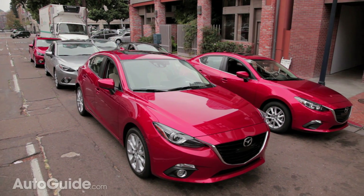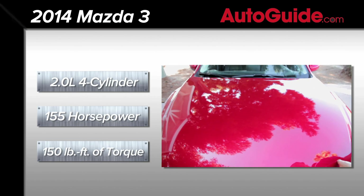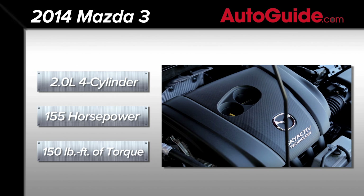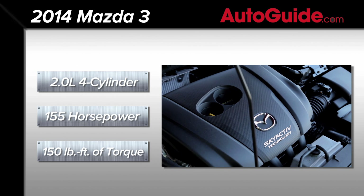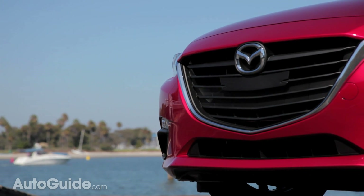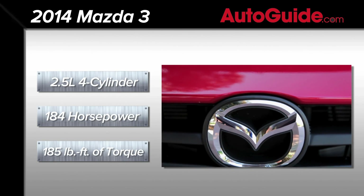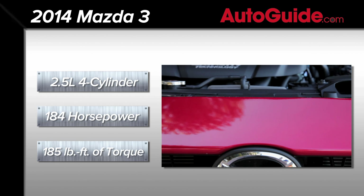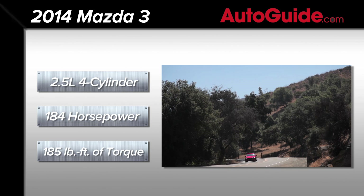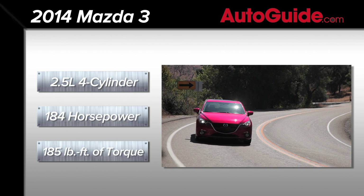Additionally, two engines are on the menu, excluding the high-performance Mazda Speed model, of course. The base power plant is an improved two-liter Skyactiv four-cylinder. It delivers 155 horsepower with 150 pound-feet of torque. These numbers are very similar to what's offered in today's car, but engineers have boosted mid-range torque, so it's more responsive. For extra grunt, a 2.5-liter four-banger is also available. It puts out a muscular 184 horsepower with 185 pound-feet of twist. Again, these numbers are appreciably better than the outgoing 2.5.